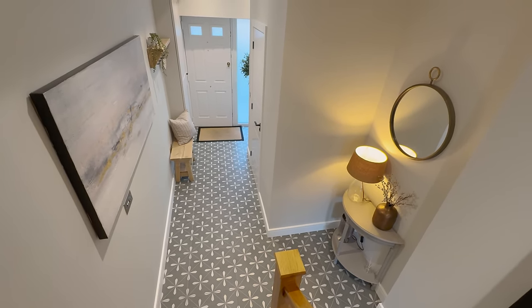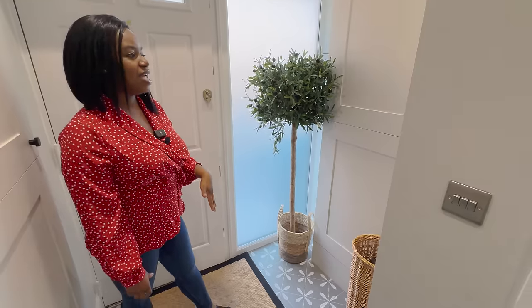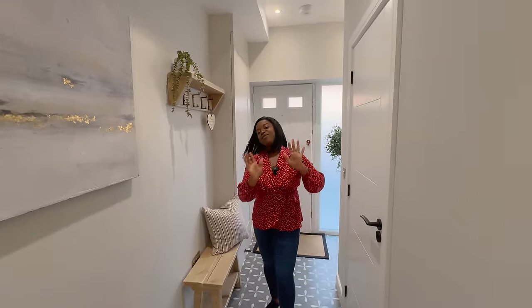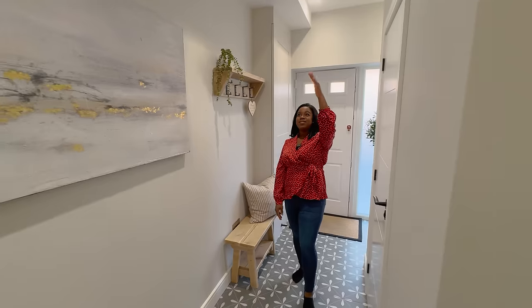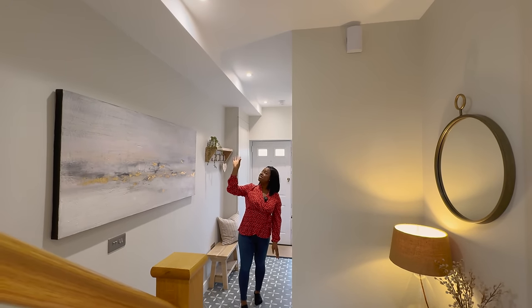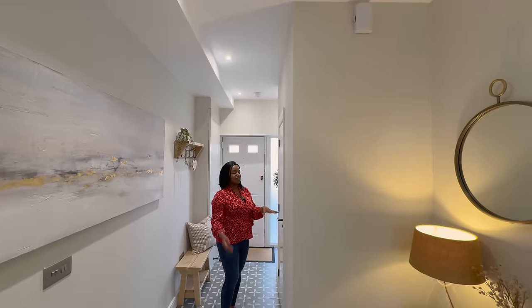We've got our front door — it was black on the outside, it's white on the inside. That frosted piece of glass floods this whole space with so much light. You can see the ironmongery and hardware — stainless steel face plates, black hinges, black handles, and the contemporary panel doors. There's storage in different parts of the property. We've also got tall ceilings, and spotlights in a track formation all the way through — so with the natural light and the artificial light, this space is really well filled with light.